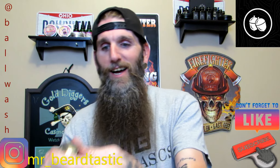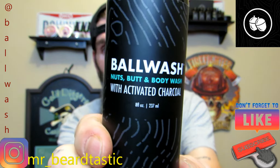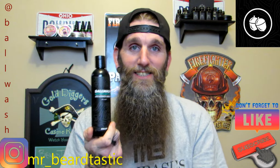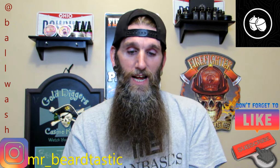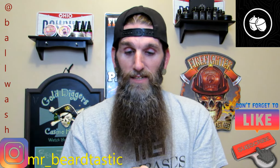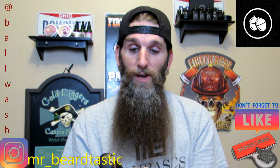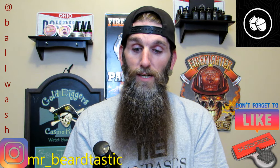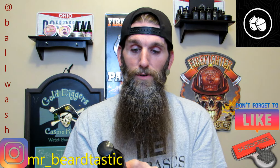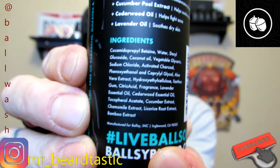We'll start off with the Ball Wash. This is Ball Wash nuts and body wash and it actually has charcoal in it. It's a black color when you pour it out into your palm, but it changes clear — pretty neat. The ingredients: activated charcoal deep cleans and helps detoxify skin; aloe vera helps lock moisture into skin; coconut oil is a natural anti-inflammatory and protects skin; cucumber peel extract helps soothe irritated skin; cedarwood oil helps fight acne; lavender oil soothes dry skin. So it's a nice lavender cedar-type scent. All the ingredients are listed right there.